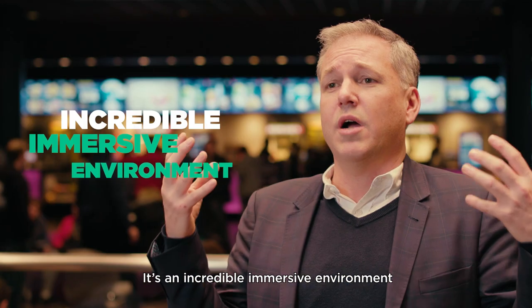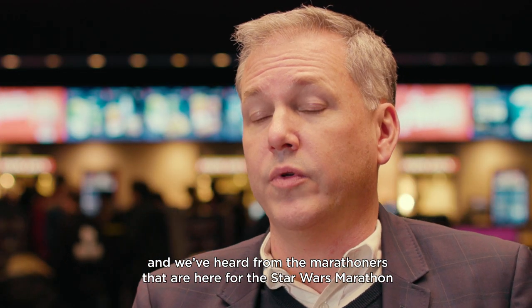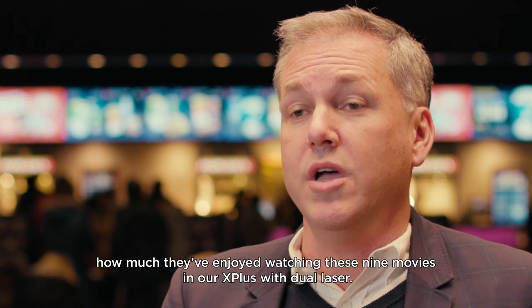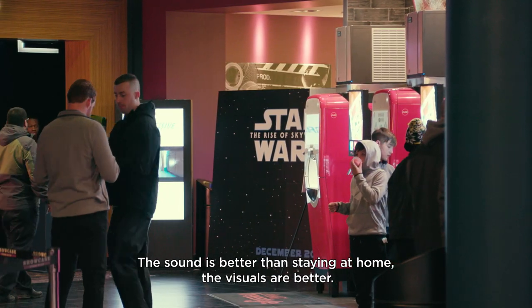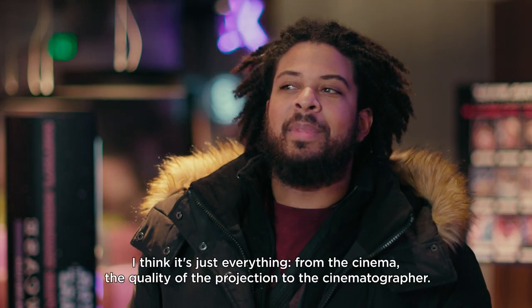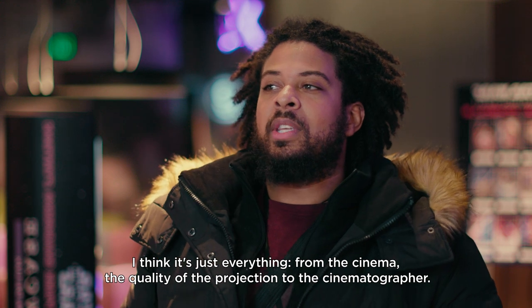It's just an incredible immersive environment, and we've heard from the marathoners here for the Star Wars Marathon how much they've enjoyed watching these nine movies in our X Plus with dual laser. The sound is better than staying at home, the visuals are better than staying at home. It's everything — from the quality of the projection to the cinematographer.